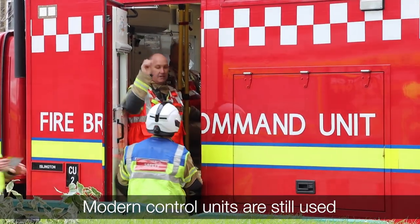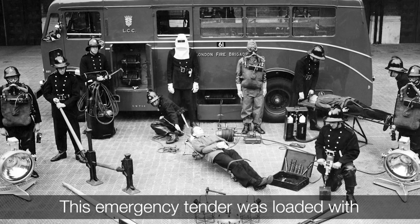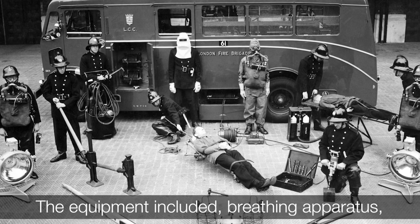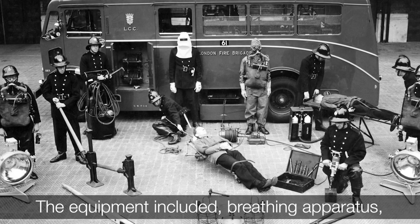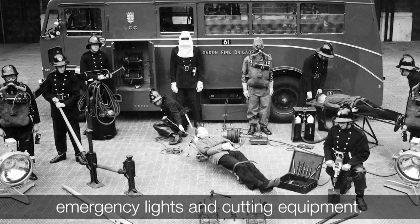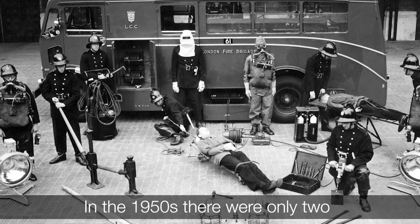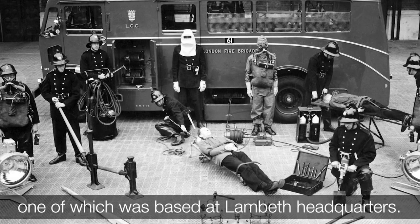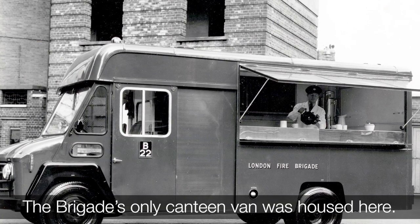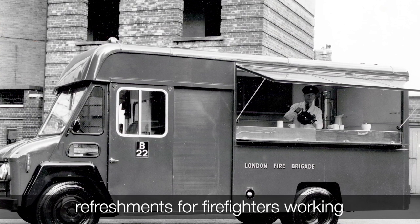Modern control units are still used by the brigade today. This emergency tender was loaded with specialist equipment for use at large fires and other emergencies. The equipment included breathing apparatus, chemical suits, resuscitation devices, emergency lights and cutting equipment. In the 1950s, there were only two emergency tenders in the brigade, one of which was based at Lambeth headquarters. The brigade's only canteen van was housed here, and would attend major incidents to provide refreshments for firefighters working very long hours.